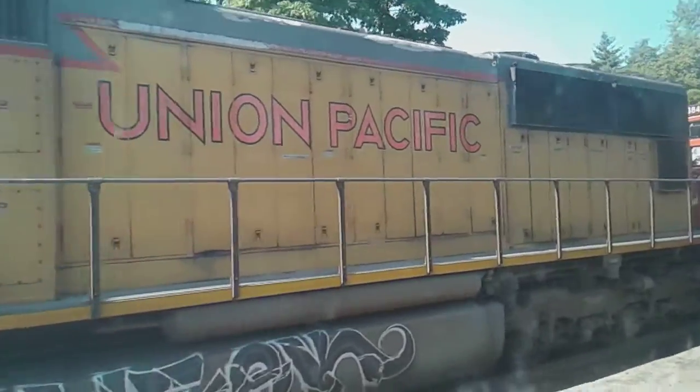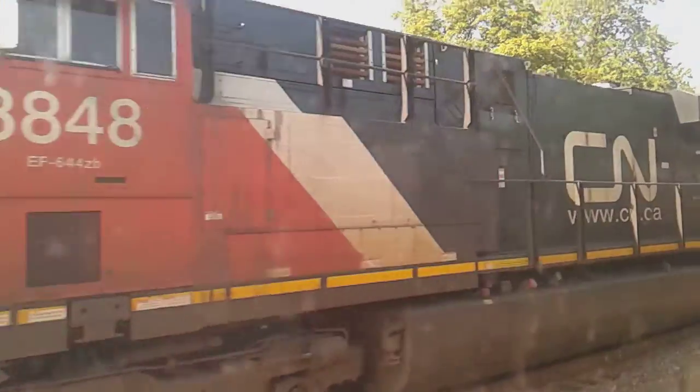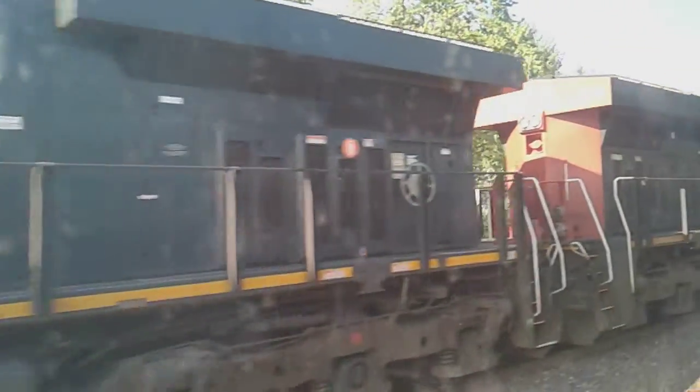I'm getting a view like this. Oh man, that's cool. You don't want to get a close-up like that. Yeah, especially from the Amtrak. Oh yeah.